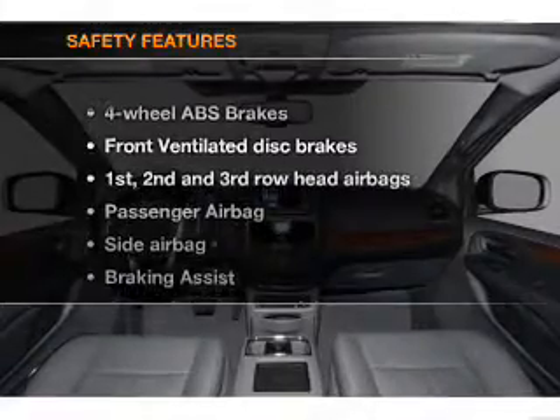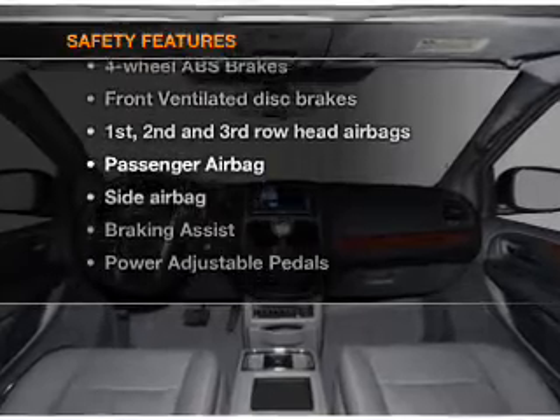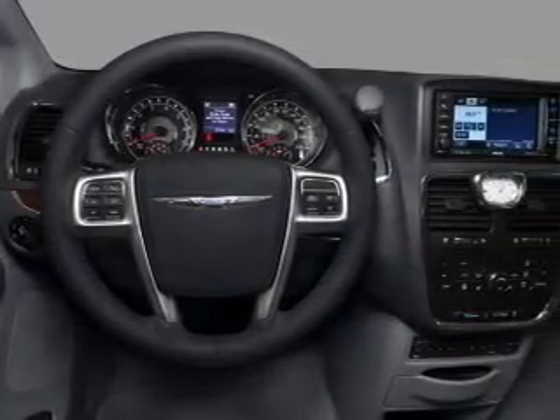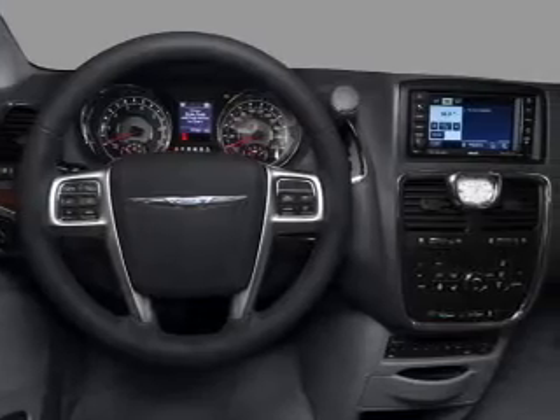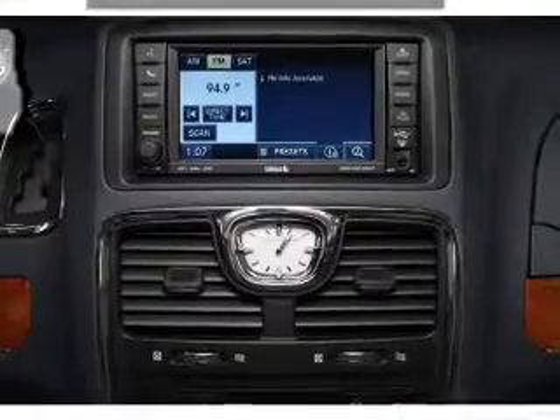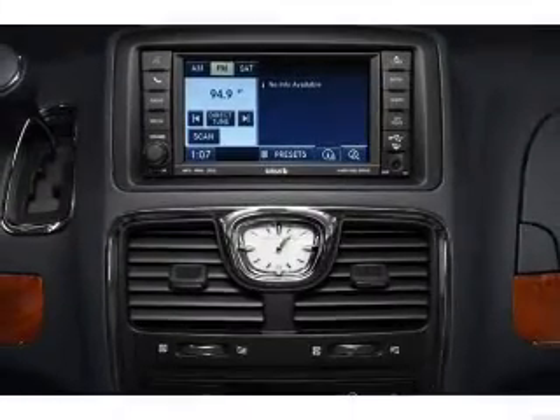If safety is the highest priority, rest assured knowing that these top safety components are included: front ventilated disc brakes, passenger airbag, side airbag, curtain head airbags, and stability controls. Let us put you in the driver's seat today. Call or click to contact us.